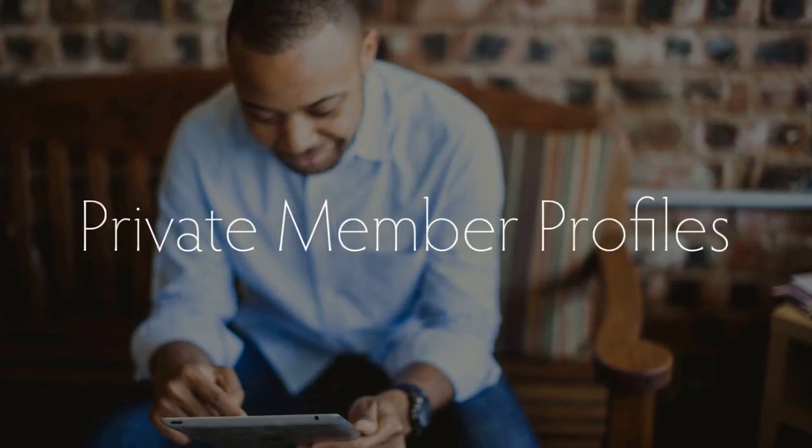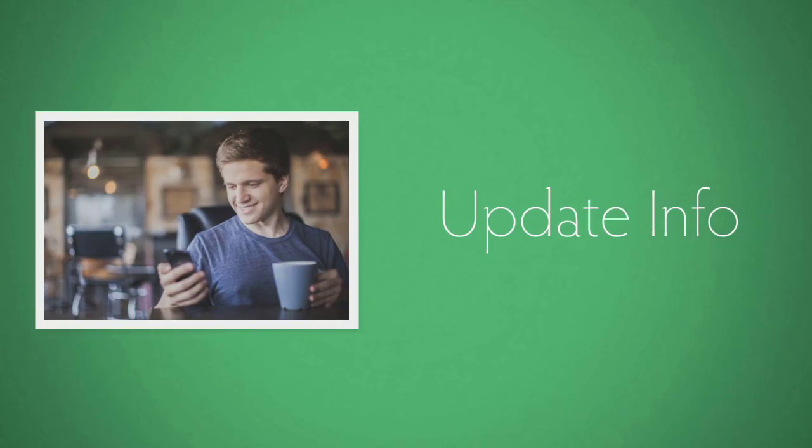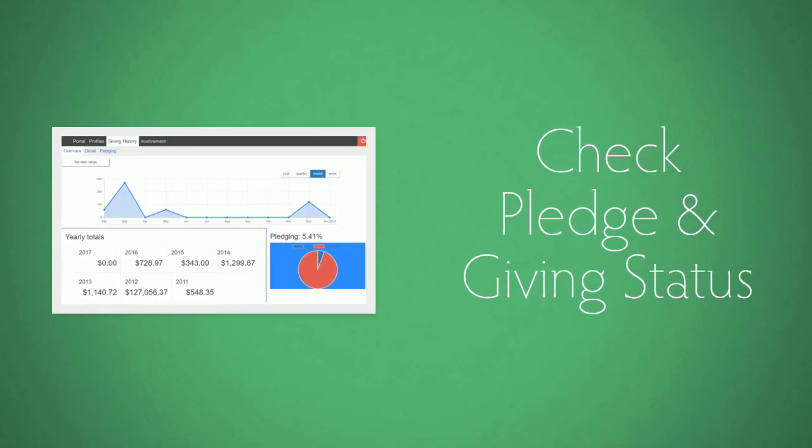Plus, with secure online profiles, your church members can do things like update their own contact information, register for events, subscribe to mailing and email lists, and even check their pledge status and more.